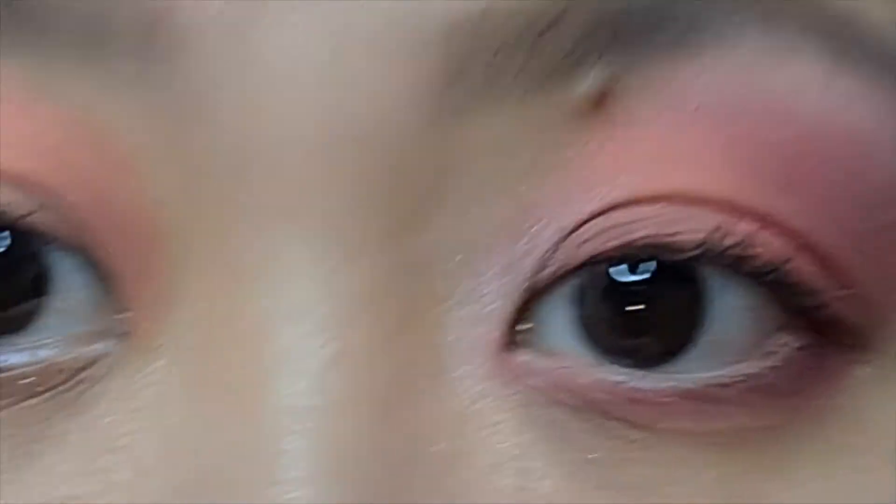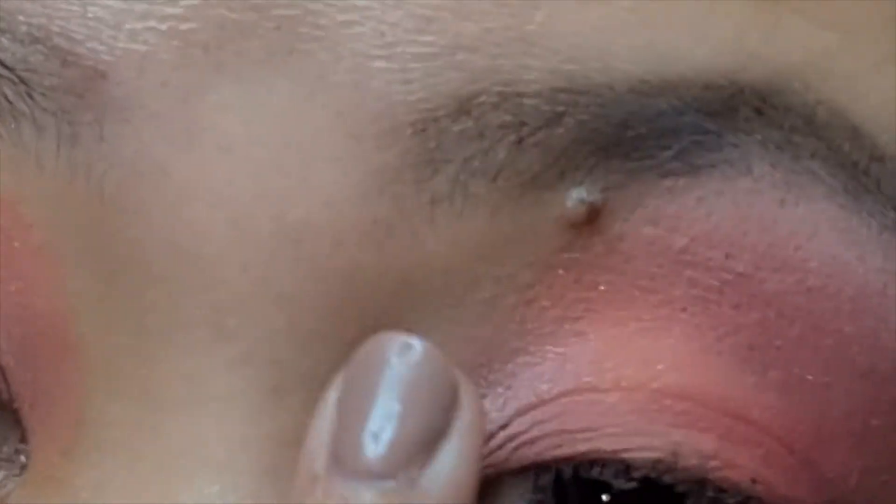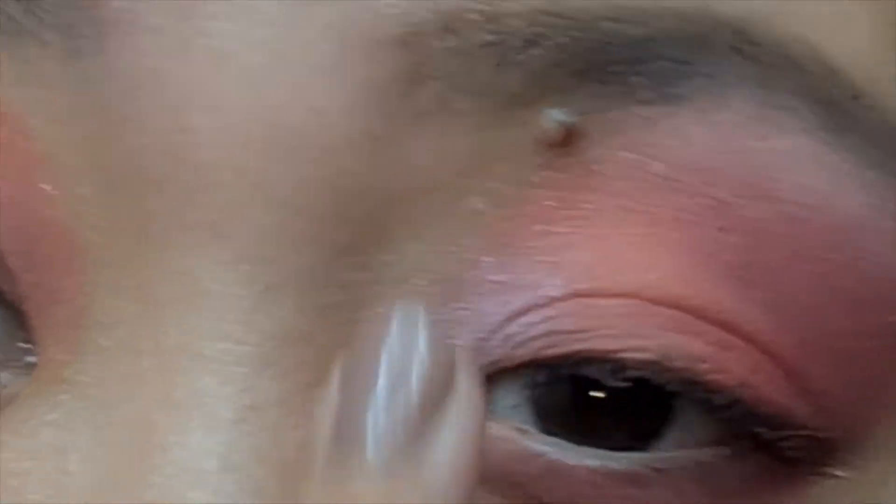I think I want the shimmer in the inner corner to be a bit more intense. So we're just going to pack it on with a finger.